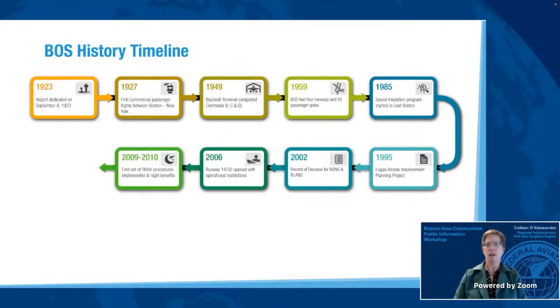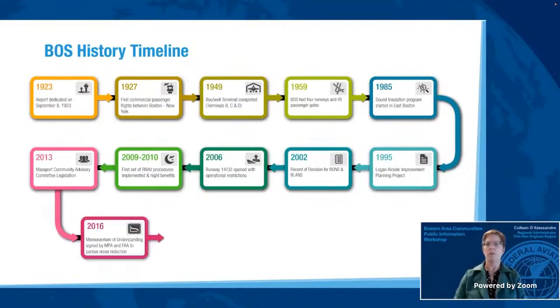Phase 2 began in early 2007 and was completed in December 2012. Phase 3 began in July 2013 and was concluded in December 2016. During these phases, various noise abatement measures and procedures were recommended and evaluated, including the implementation of performance-based navigation, or PBN, arrivals, departures, and approaches. Changes and runway use measures were also considered. The implementation of new technology PBN procedures, including RNAV, was part of a nationwide FAA initiative to increase the safety, efficiency, and resiliency in the nation's air traffic system, and offered new possibilities for noise abatement.